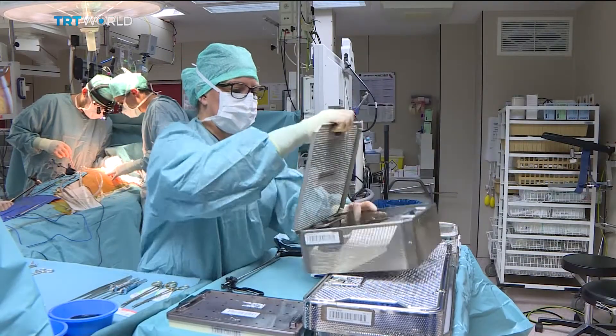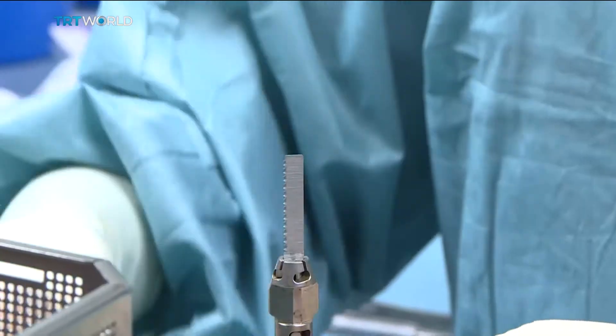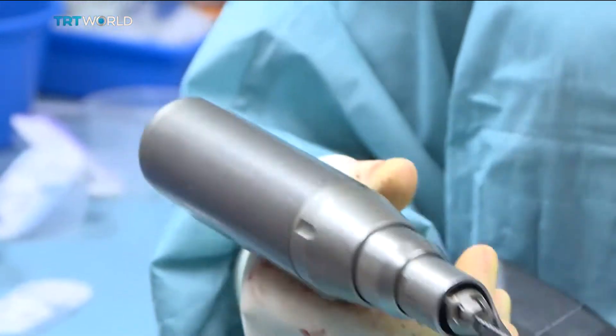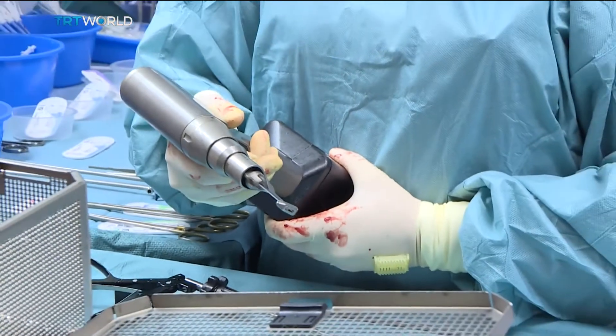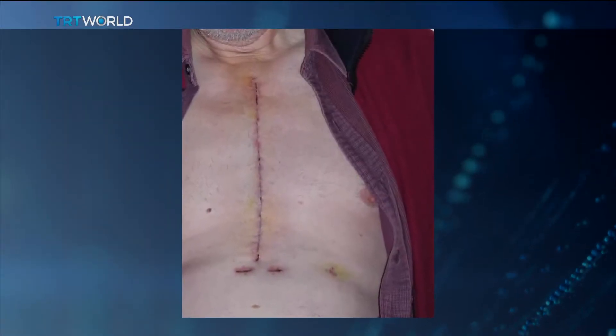The current way of doing a coronary bypass is by using a saw like this to open up the chest bone to give full access to the heart. It leaves a large scar. But that's not done here anymore.